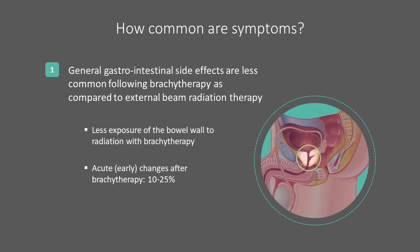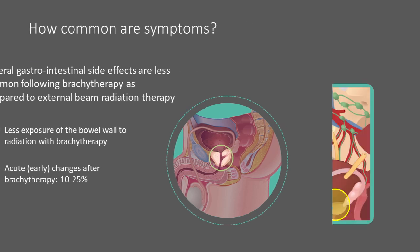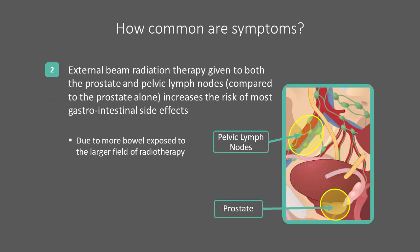The risk of late toxicity is also lower than with external beam radiotherapy. External beam radiotherapy treatments for prostate cancer can include treatment of the pelvic lymph nodes, in addition to the prostate. An oncologist may recommend treating the lymph nodes in certain cases to improve cancer control. However, this additional coverage comes at a cost. Due to the increased amount of bowel which may be affected by radiation, there is a higher risk of both acute and late side effects.